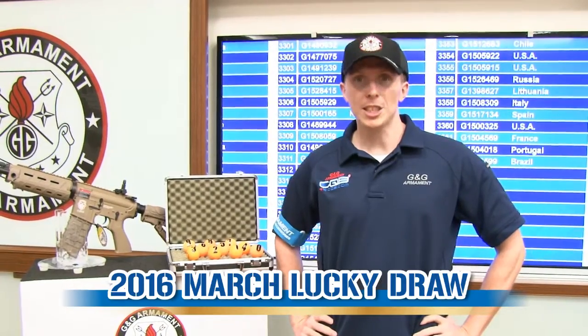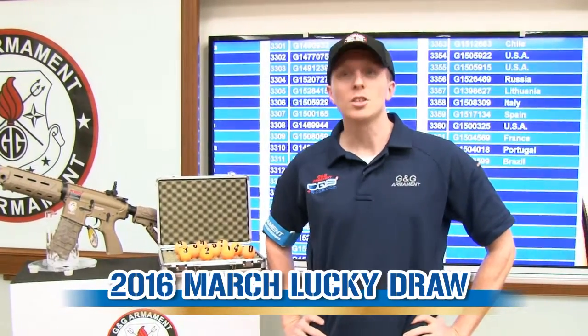Hello guys, welcome to G&G TV. My name is Ben and I'm here to present the lucky draw.